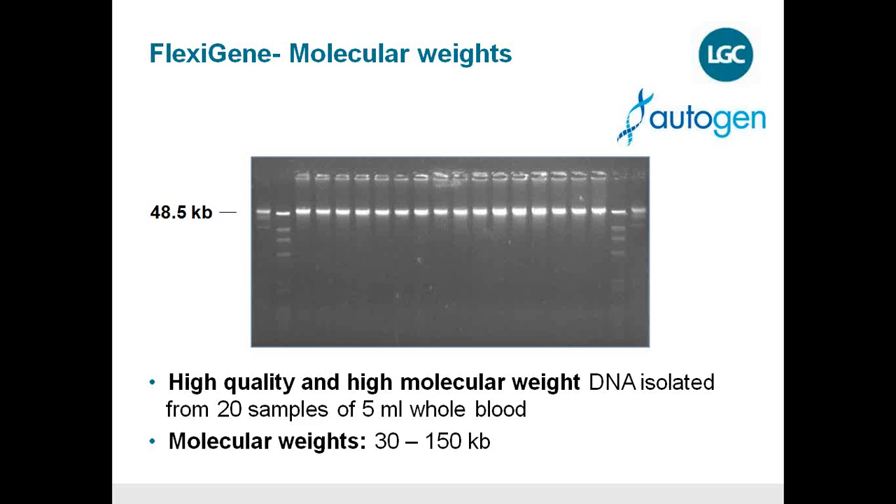Especially important for next-generation sequencing is that we provide high molecular weight DNA. A gel electrophoresis image shows a band at approximately 50 KB. The Flexigen chemistry allows extraction of high molecular weight DNA — you can go up to 150 KB by adapting the lysis conditions and avoiding shearing forces. The DNA produced is normally very high molecular weight, which is why it can be used for all downstream applications including next-generation sequencing.